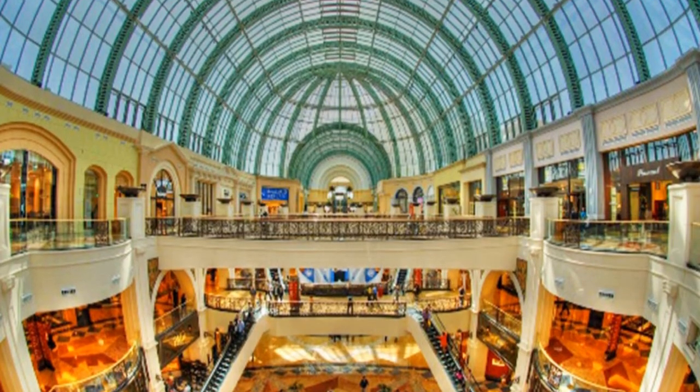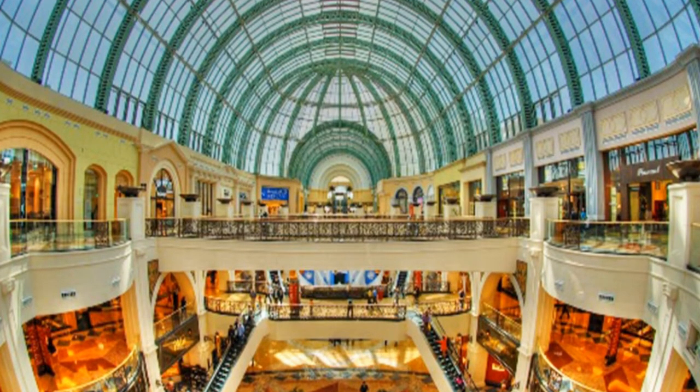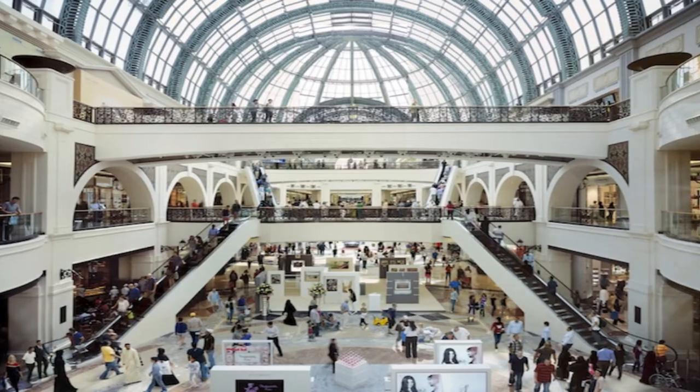Mall of the Emirates is a shopping mall in Dubai. Developed and owned by Majid Al Futtaim Properties, it opened in November 2005 and is located at Interchange 4 on Sheikh Zayed Road. The multi-level shopping mall currently features more than 630 retail outlets, 7,900 parking spaces, over 100 restaurants and cafes, 80 luxury stores and 250 flagship stores. It has a total gross leasable area of 255,489 square meters.